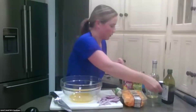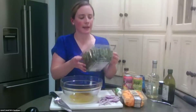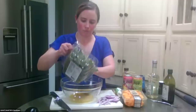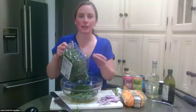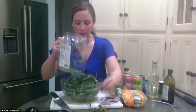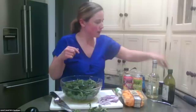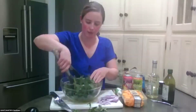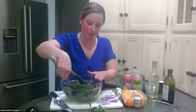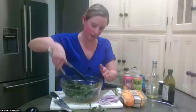Now I'm going to add in my arugula. This recipe calls for five ounces — a full five-ounce packet of arugula. I love arugula because it has a really nice peppery taste, which makes for a great addition to a salad. I'm going to use my tongs to mix it up, then add in the red onion, pecans, and butternut squash, rotating everything to make sure it's all well coated.